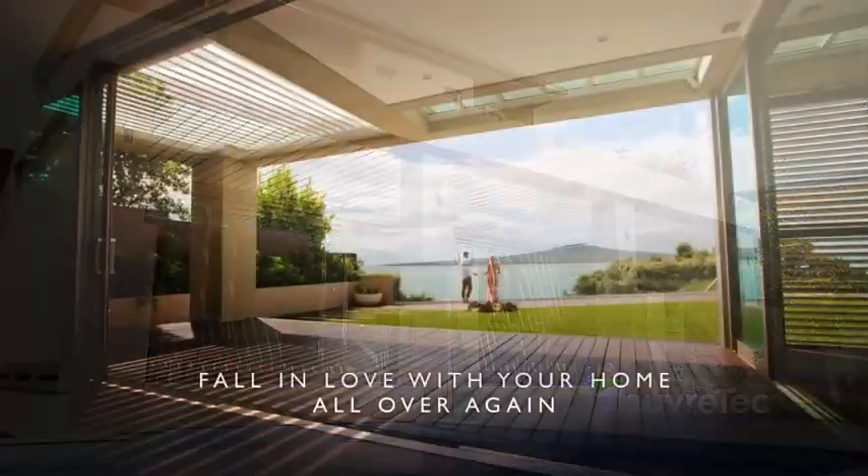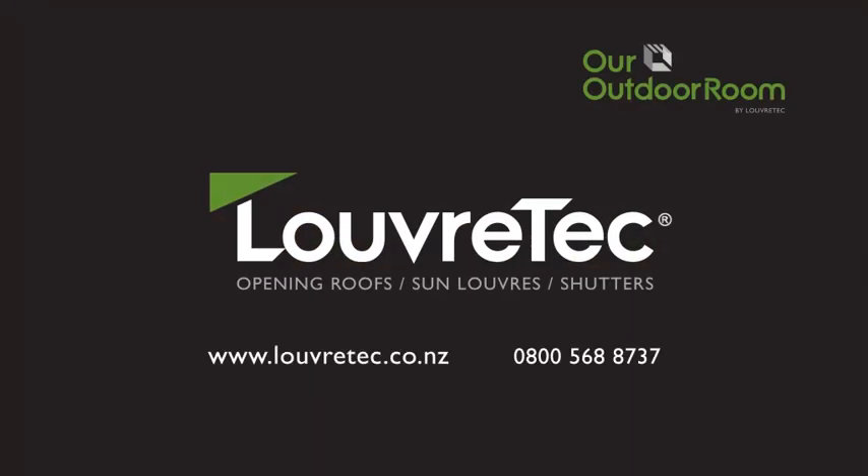LouvreTech opening roofs allow you to set and control conditions, letting you gain the most out of your environment.